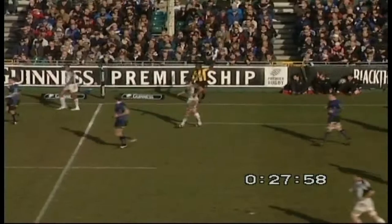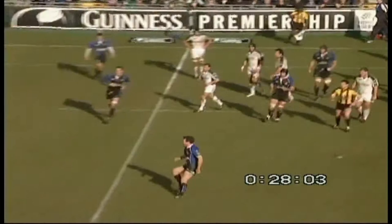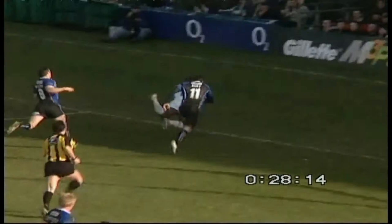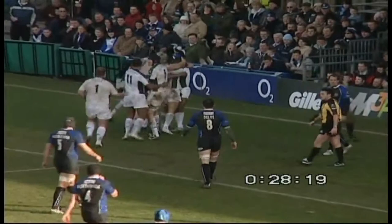Halfway. Good kick by Stevenson. Quickly by Dan Armitage — Topsy Ojo! Topsy Ojo with a bit of space. This is an extraordinary play from London Irish. They're really having a go and Topsy Ojo — he's through a tackle, steps past the pullback, and he's got a run to the line! What a try by Topsy Ojo. Well, that's better even than Franzen's try, I have to say.